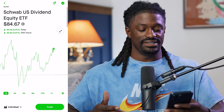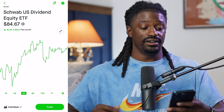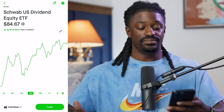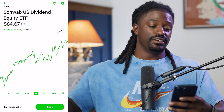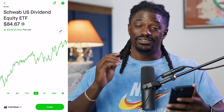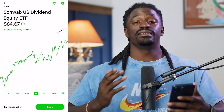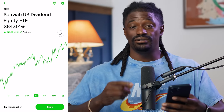SCHD is at $84.67. Over the last week they've been trading sideways, last month they're up 1.8%, last three months they're up 10%, year to date they're up 11%, and over the last year they're up 21.91% — which is insane. For the last three months I've been investing $20 every single day inside of SCHD.